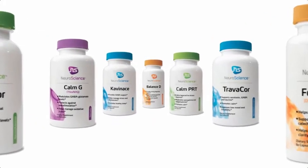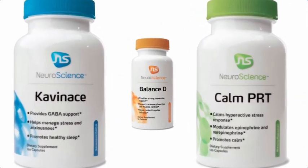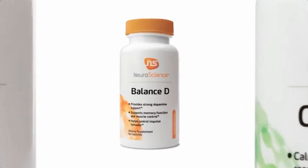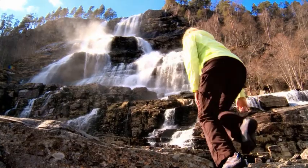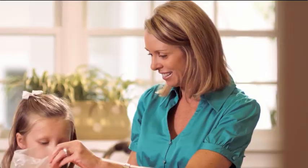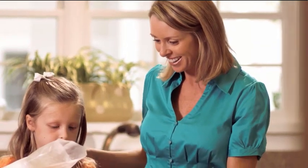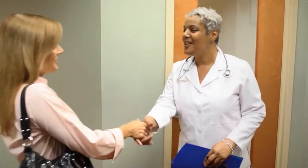Once your doctor knows your personal levels, he or she can help stabilize and balance complex neurotransmitter interactions through supplements and lifestyle changes. Patients who rebalance their neurotransmitters often see a remarkable improvement in their symptoms, even when these symptoms have been occurring and recurring for an extended period of time.